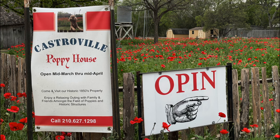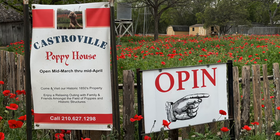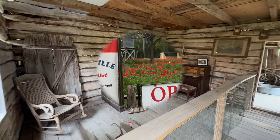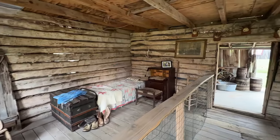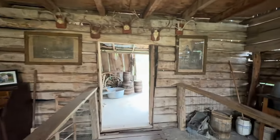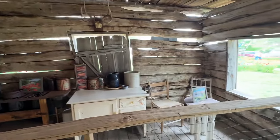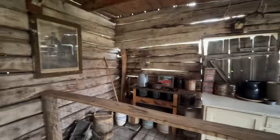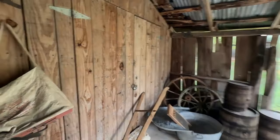We are going to do some landscapes at different apertures to show you the depth of field, along with some flower close-ups to show you the depth of field. We just arrived at the Castroville poppy house. This is on the property — it is private property and you have to pay admission to get in, but it's definitely a beautiful place to stop in Texas. This was the old original residence.